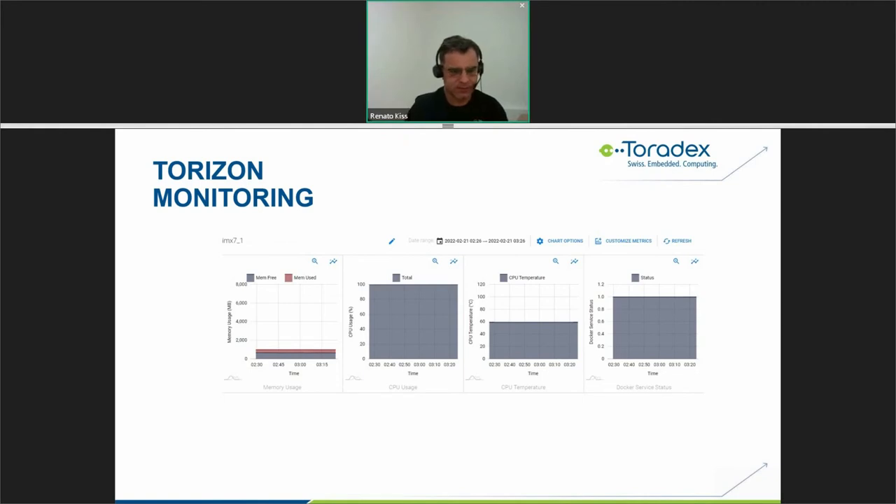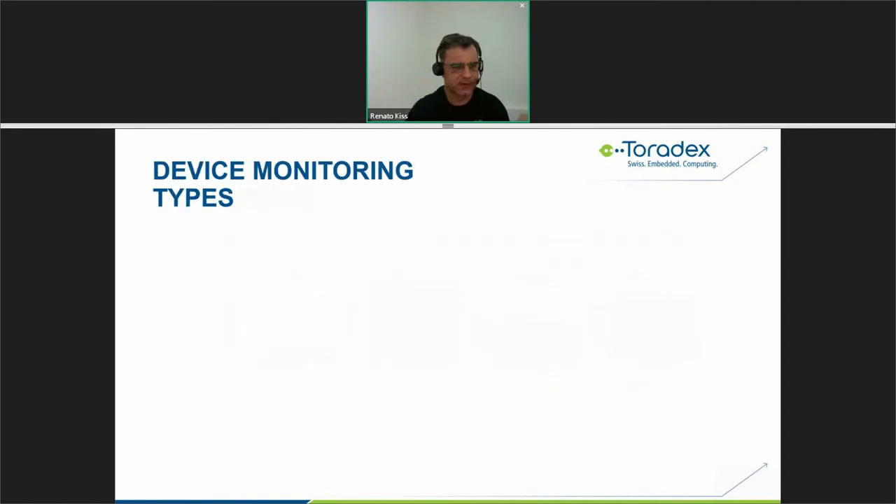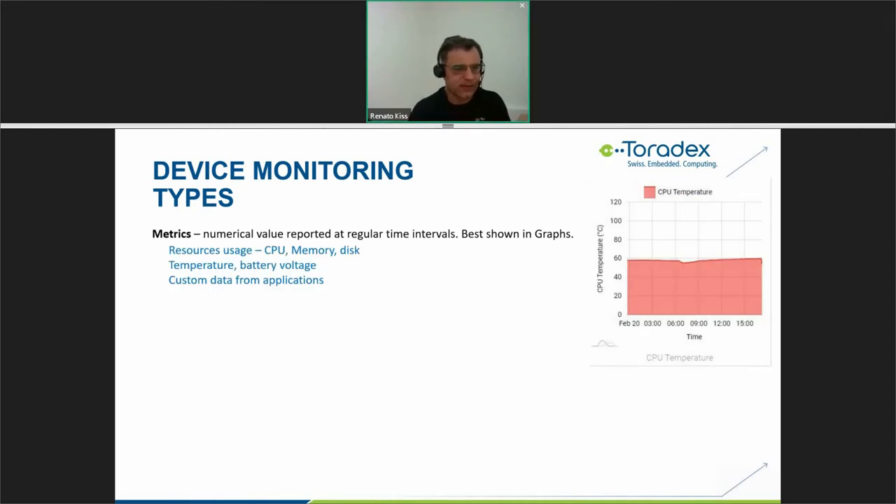Moving to explain device monitoring in more detail: in the Torizon platform, there are basically three types. The first is metrics — numerical values reported at regular time intervals, best displayed as graphs, which is exactly what was shown. Metrics can cover resource usage including CPU, memory, disk, temperature, battery, voltage, and custom data from your application.